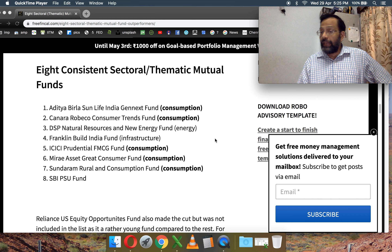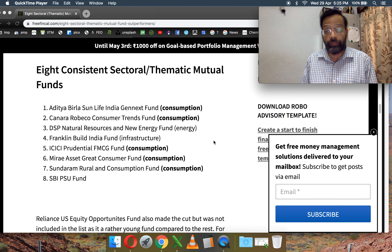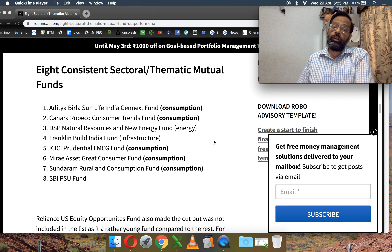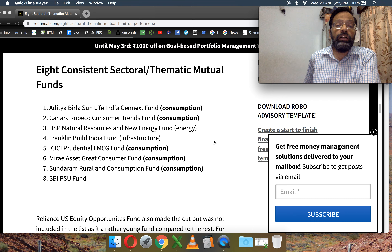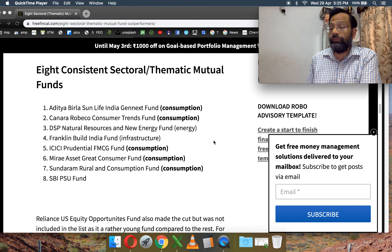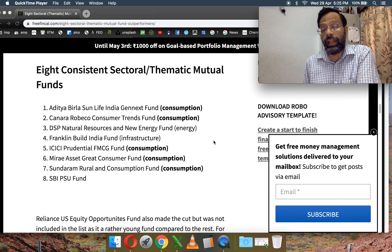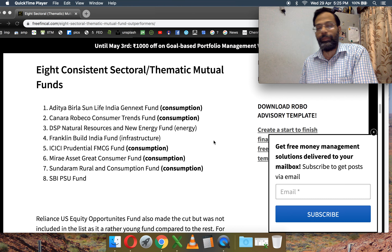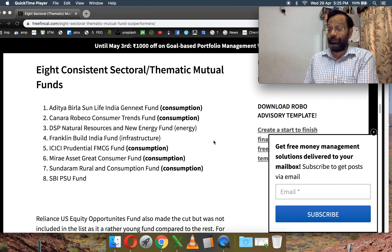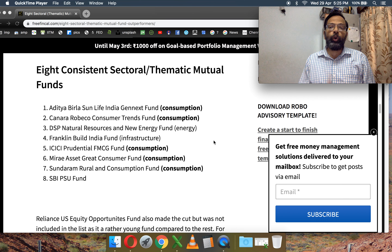Once we do that, we have those eight funds: Aditya Birla GenX Fund (a consumption fund), Canara Robeco Consumption Trends (also consumption), DSP Natural Resources and New Energy (energy theme), Franklin Build India Fund (infrastructure), ICICI FMCG Fund (consumption), Mirae Asset Great Consumer Fund (consumption), Sundaram Rural and Consumption Fund (consumption), and SBI PSU Fund.